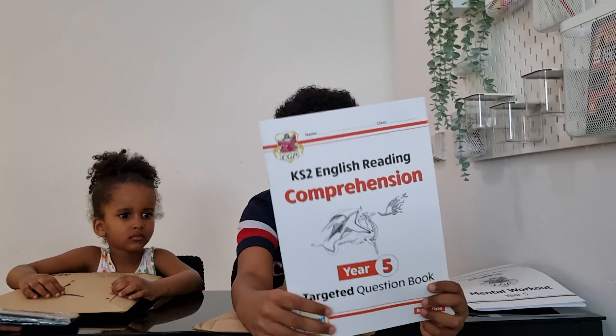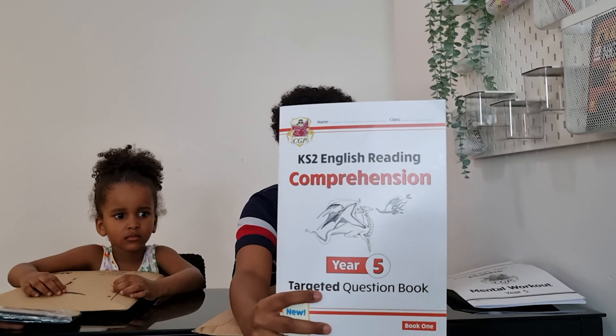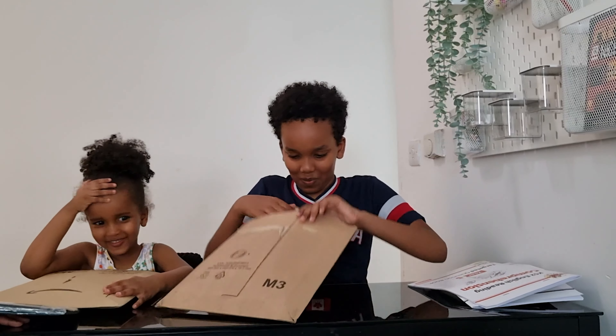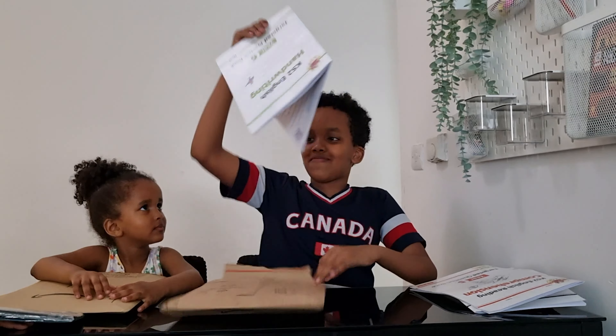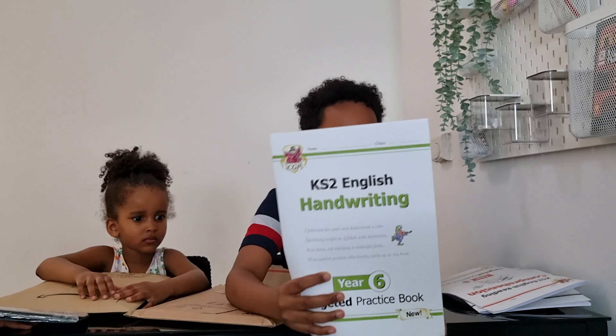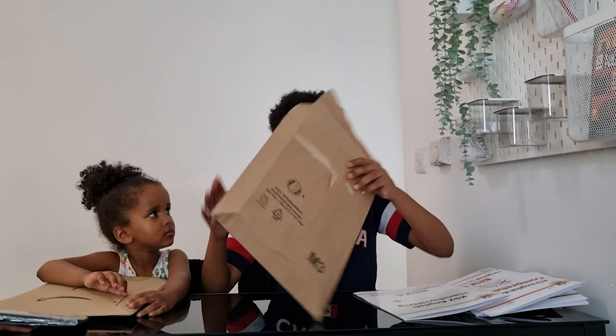This is the CGP book for English — it's for my sister, reading comprehension. And here is a CGP book for handwriting for me.